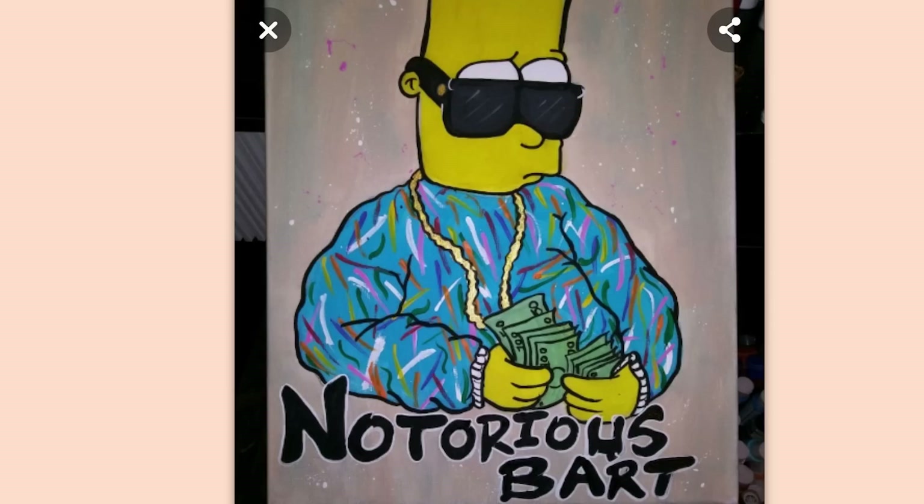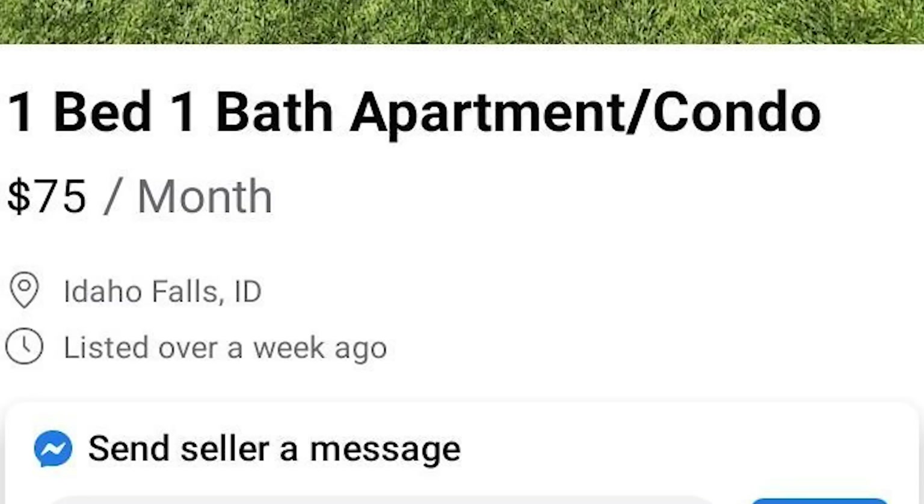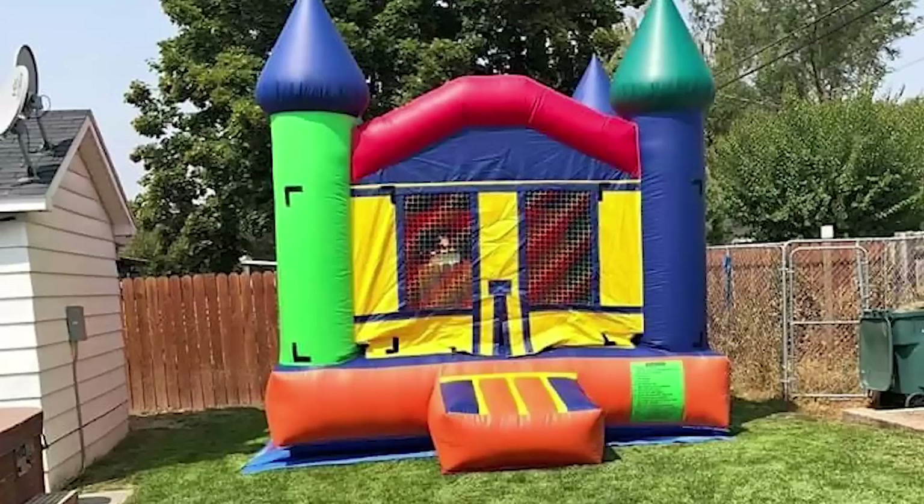Notorious Bart. $65. This is right on the line of — kind of cool, actually. That's pretty cool. One bedroom, one bath apartment, condo. $75 a month. Wow, that's really affordable. In New York City that'd be $1,000.